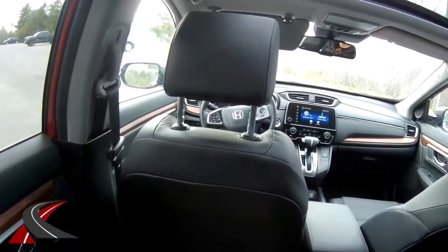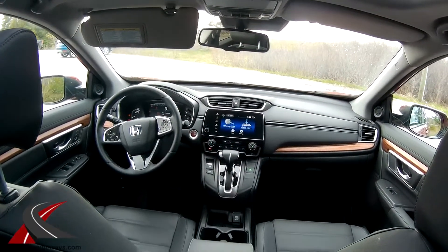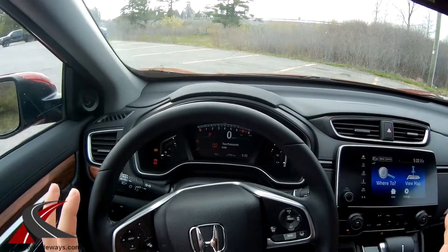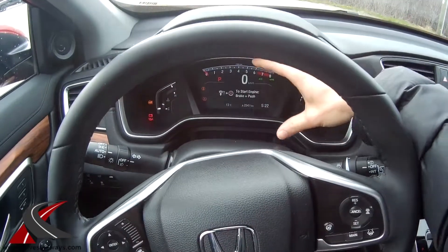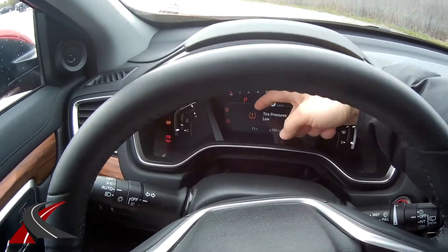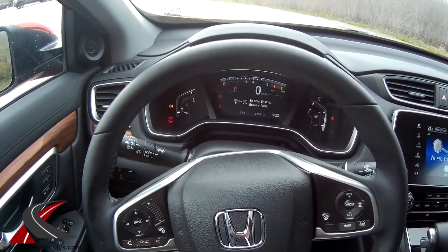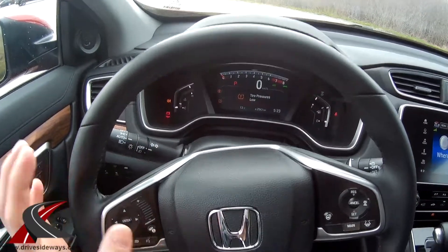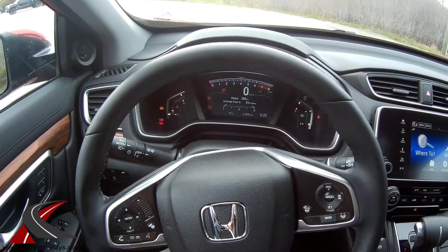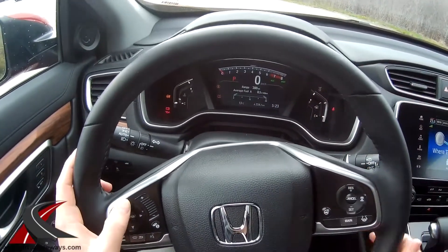The rear power windows are not auto up or auto down — you have to hold them yourself. Up front you're kind of inundated with screens. There's a large center screen showing a digital tachometer and speedometer. There's a tire pressure warning flashing up occasionally — the pressure isn't actually low, so it may be a sensor issue.